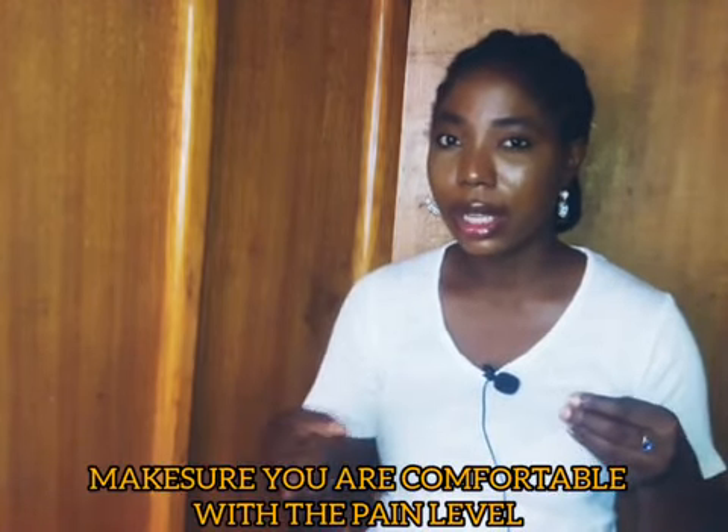Make sure you are comfortable with the pain level before you start. Do a test run of the machine on yourself so you can feel what it's like, because you'll be feeling it while doing it alone. You need to be very comfortable with the pain level, because if you start screaming mid-session, that can cause you to shift the device. Test it on your body first so you have an exact idea of what the pain level will be like.